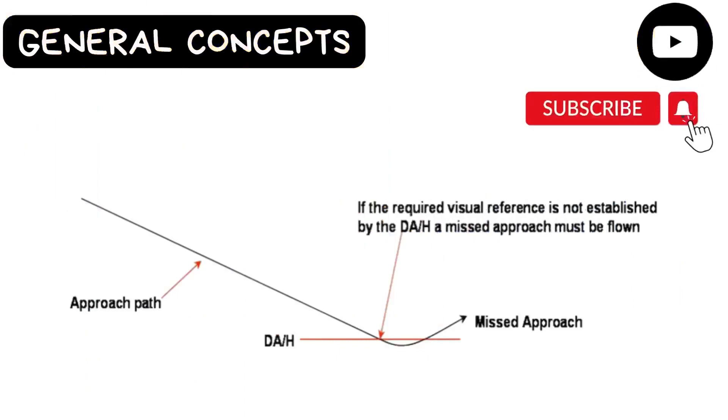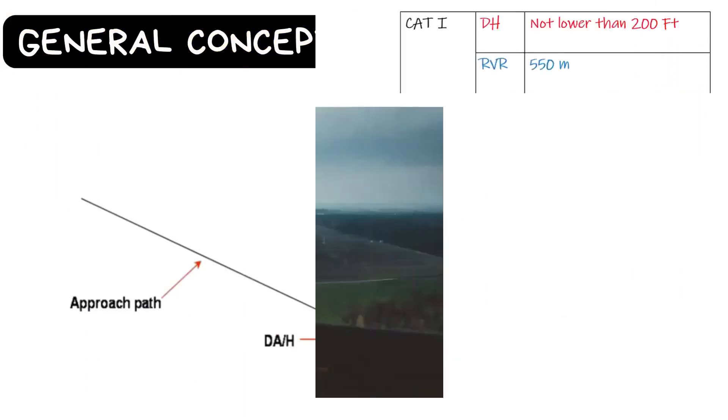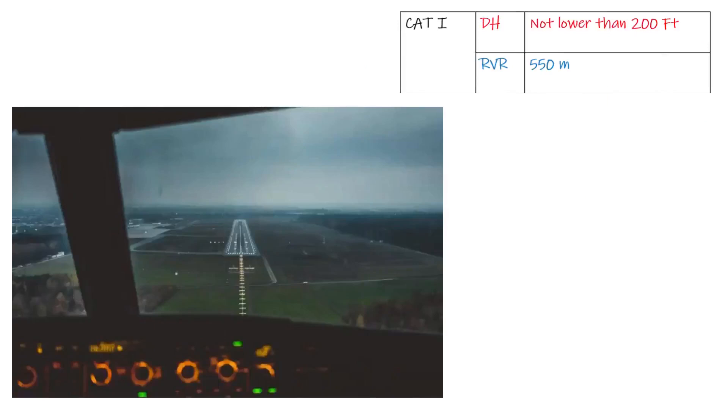Category 1 approach is a precision instrument approach and landing with a decision height not lower than 200 feet and a runway visual range not less than 550 meters. Aircraft carrying out a Category 1 approach will descend to decision height. Decision height is a protection for the aircraft — if the pilot has visual contact at this height, he will continue below for landing; otherwise, he will climb and carry out the missed approach procedure.